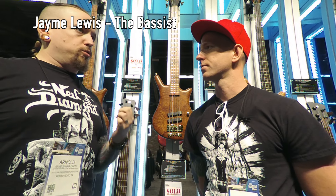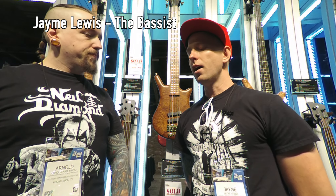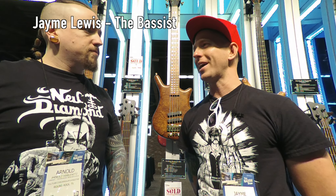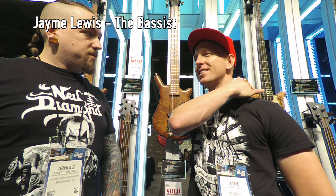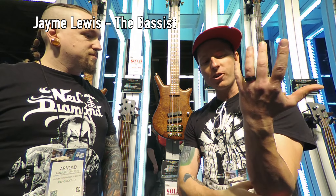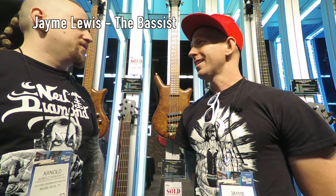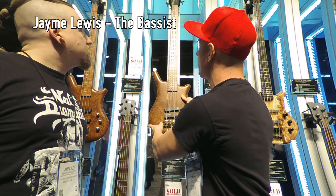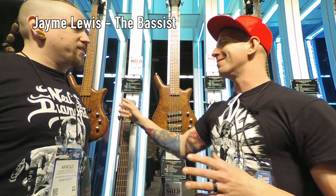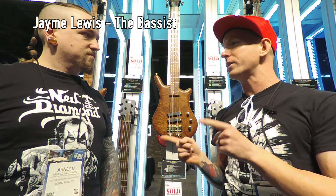It used to be the look, but now it's weight — how heavy it is on my shoulders. I'm getting older, and my elbows, wrists, and shoulders are hurting. So if I pick something up and it's too heavy, I'm not even going to try it out. But if I pick one up and it almost floats down, I think: okay, what does this one sound like?